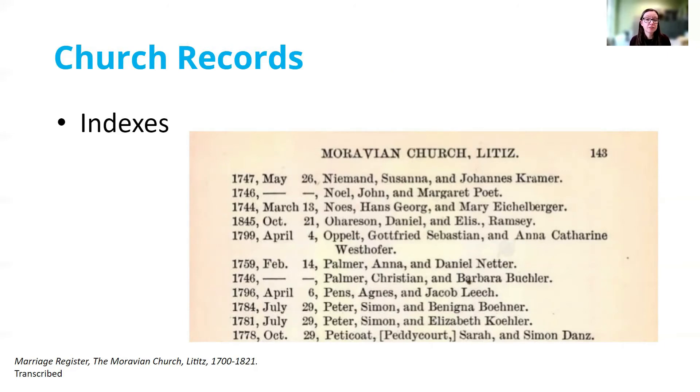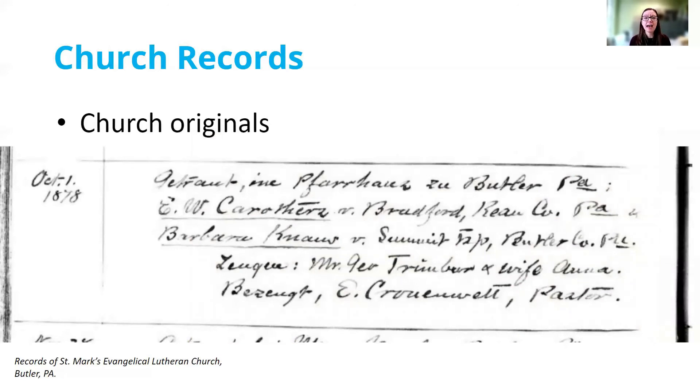Church records might appear in a couple of different forms. One is as an index of marriages — here we're looking at an excerpt from the records of the Moravian Church in Lititz, PA, rearranged into alphabetical order by surname, so this is a compiled index rather than the original church record. You may find originals either at the church itself, at a library, or online. This excerpt is from an 1878 marriage at St. Mark's Evangelical Lutheran Church in Butler, Pennsylvania. One challenge you might encounter is that these records are actually in German, as this was a German-speaking congregation, so do know that you might run into church records in other languages.